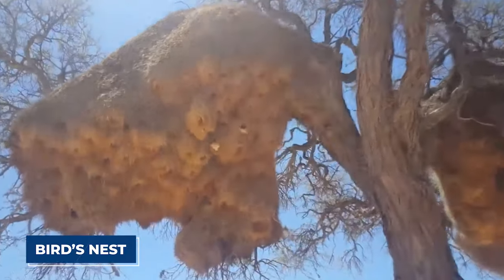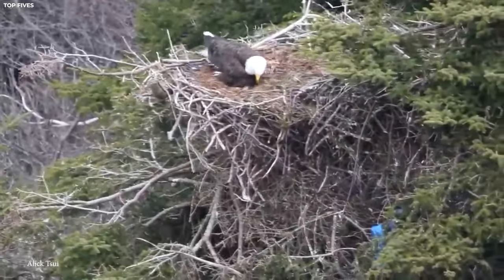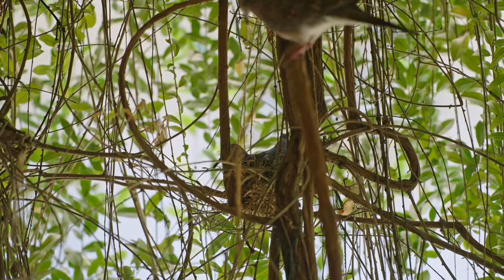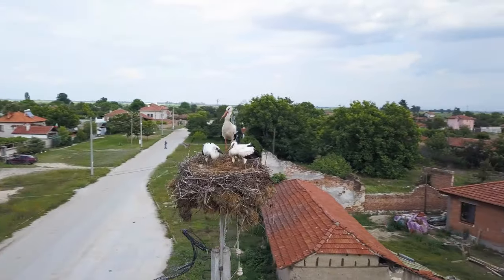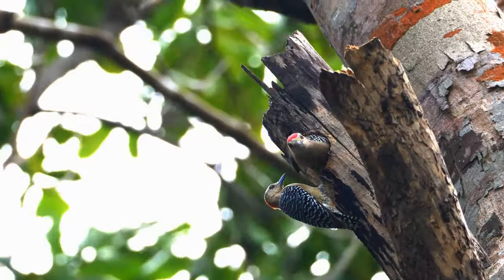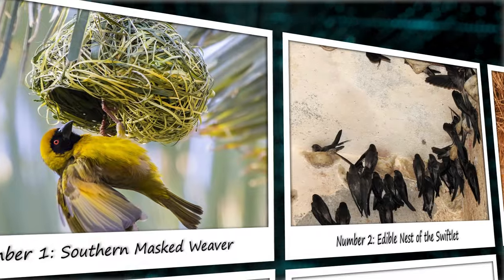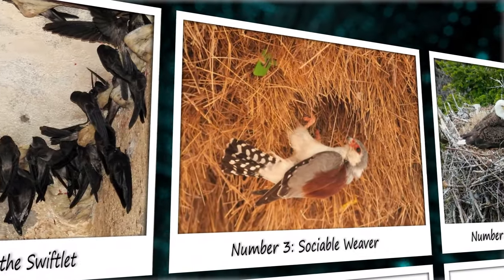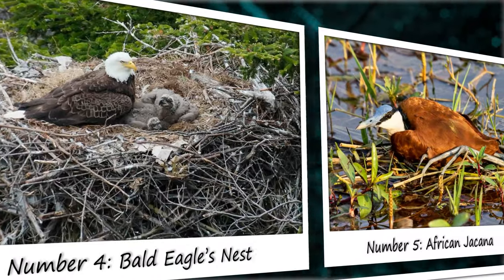Have you ever marveled at a bird's nest, thinking about how it's made? Imagine creating something so intricate and cozy without using your hands — that's what birds do with just their beaks and feet. It's incredibly fascinating how these little creatures build their homes, from cozy nests to impress potential mates to sturdy ones for raising their chicks. Let's dive into the world of the 15 most unbelievable bird nests, showing off the incredible talent and creativity of our feathered friends.